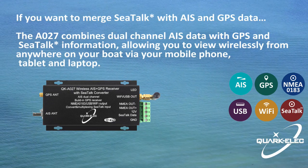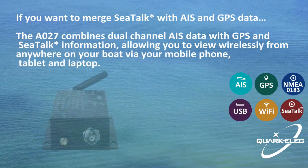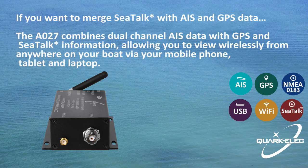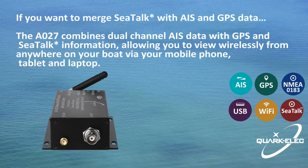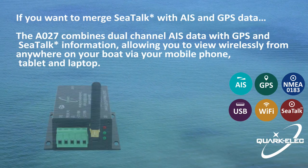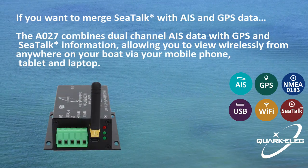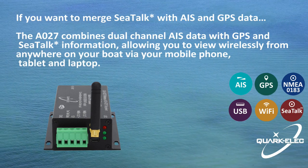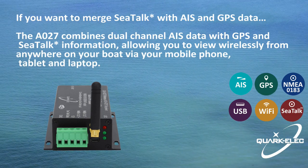Using the A027, safety at sea can be enhanced by providing proximity, size, and directional information from other vessels, while also increasing efficiency in navigation and helping to protect the marine environment. The A027 provides a portable and quick-to-install solution to get AIS data transmitted from nearby ships, enabling sailors to visualize the traffic within VHF range.